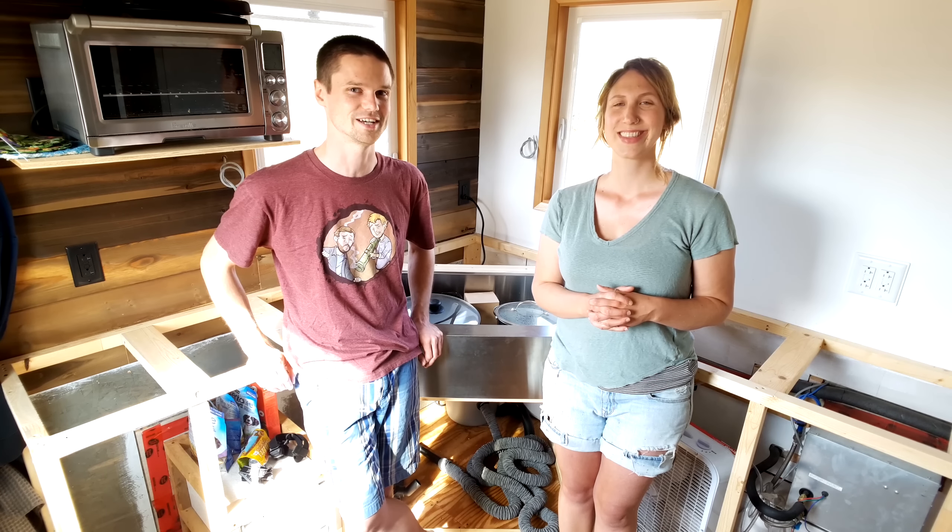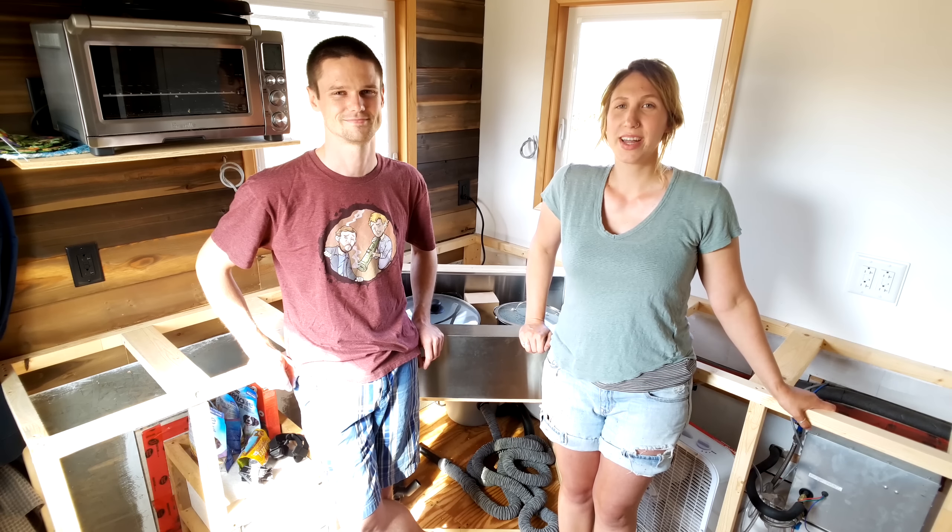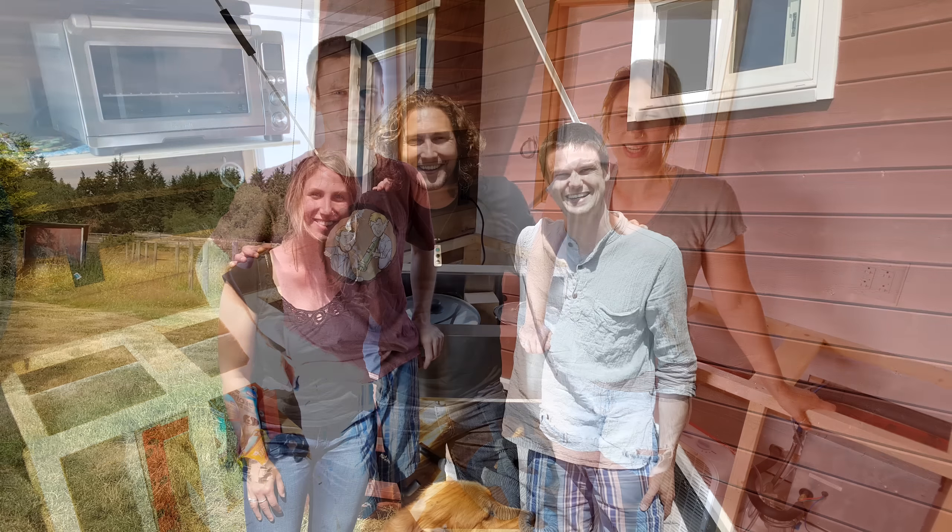And we even got credit to put towards new gear, which may or may not be what we're testing out right now. We also had a visit from Bryce from Living Big in a Tiny House, which was really awesome — all the way from New Zealand.